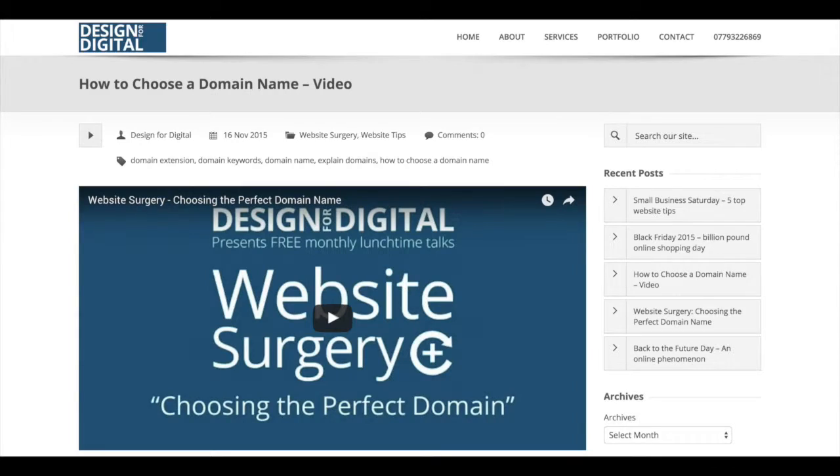I've already covered choosing a business domain last month, so if you missed it, please check my website, designfordigital.com, for video highlights.